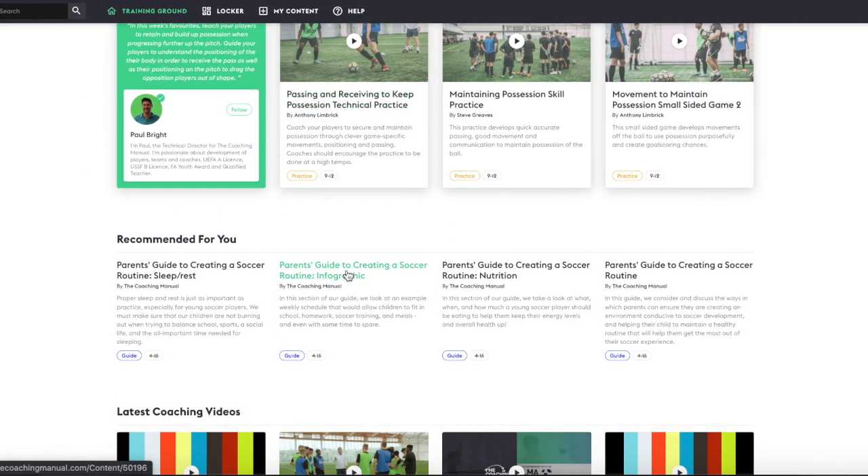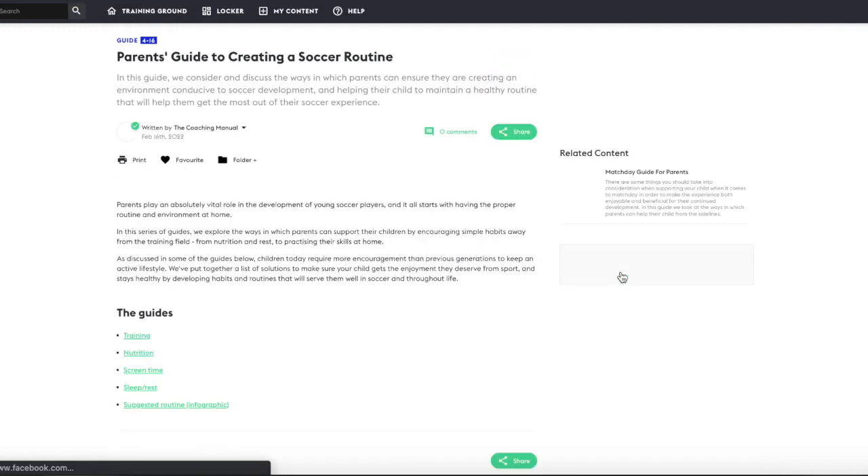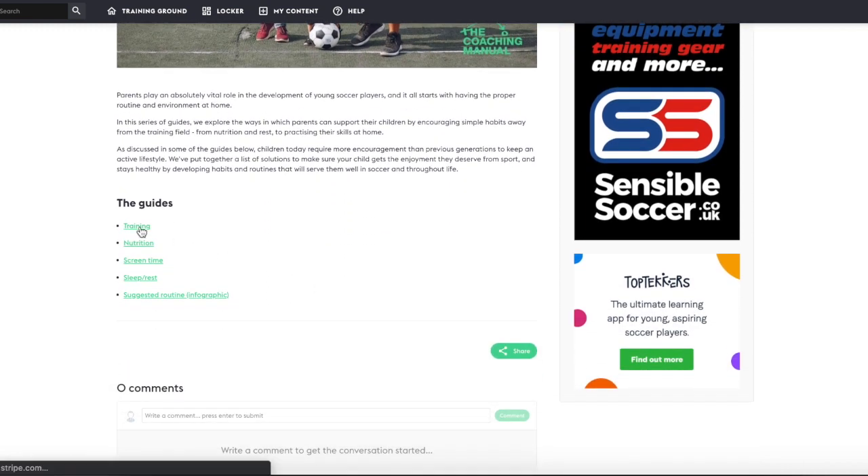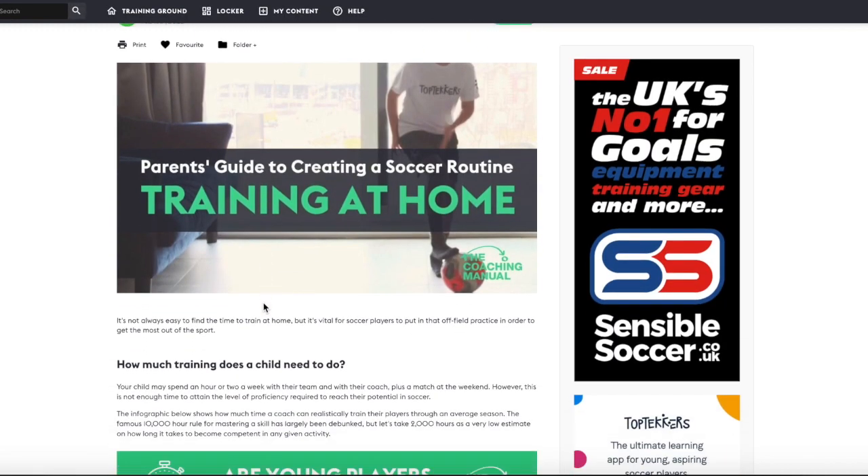For example, let's take a look at some of these parent guides that help your players' parents to create a proper learning environment. There are guides on nutrition, creating a routine, and helping your child to train technical skills at home.